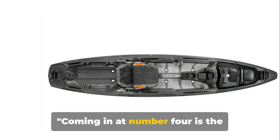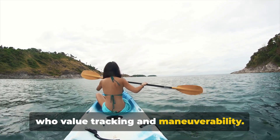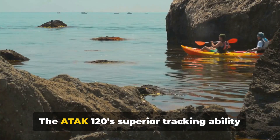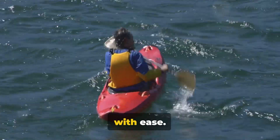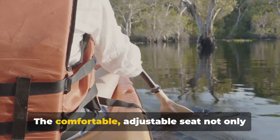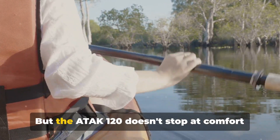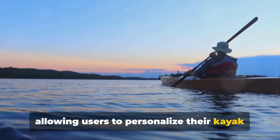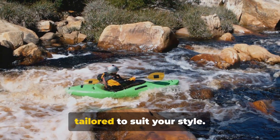Coming in at number four is the Wilderness Systems A-TAC 120. This kayak is a dream come true for those who value tracking and maneuverability. It's designed to cut through water like a hot knife through butter, providing an effortless paddling experience. The A-TAC 120's superior tracking ability is matched by its equally impressive maneuverability, enabling you to navigate through a wide variety of water conditions with ease. One of the standout features is its seating — the comfortable, adjustable seat offers a plush ride with excellent support for long days on the water. It also boasts a customizable platform, allowing users to personalize their kayak to fit their specific needs. Whether you're a seasoned angler or a recreational paddler, the A-TAC 120 can be tailored to suit your style.